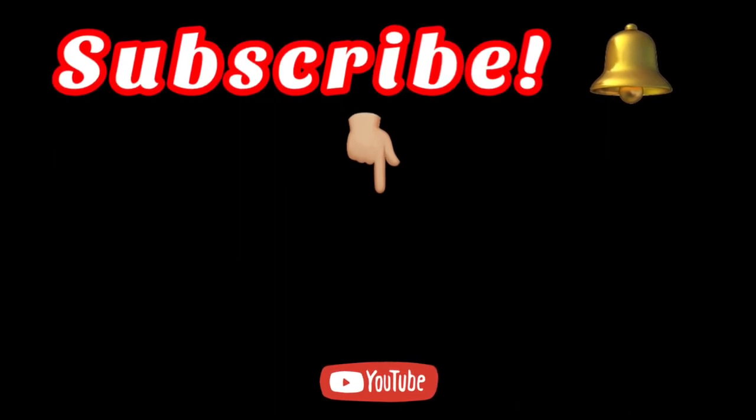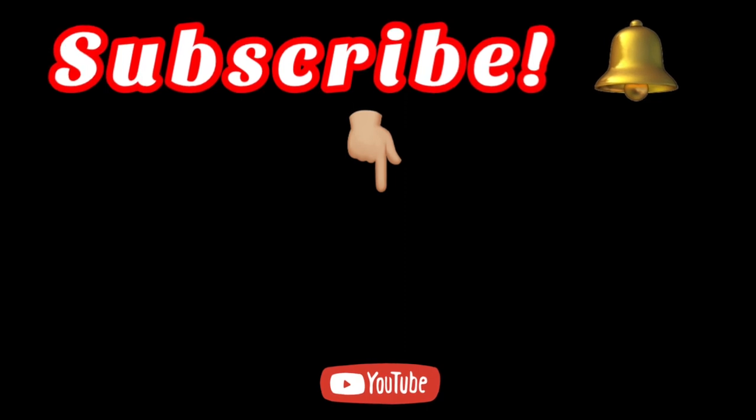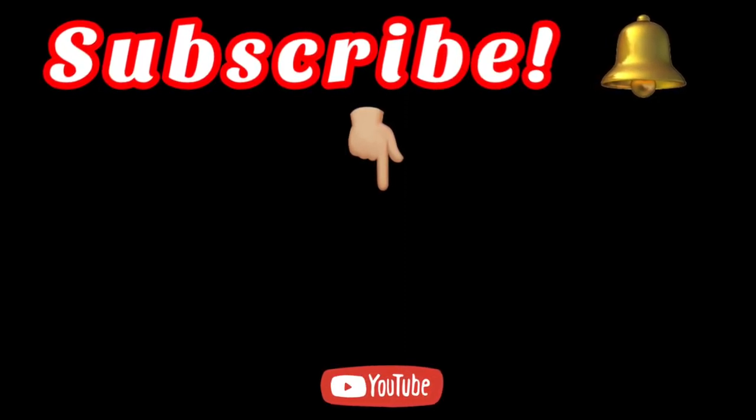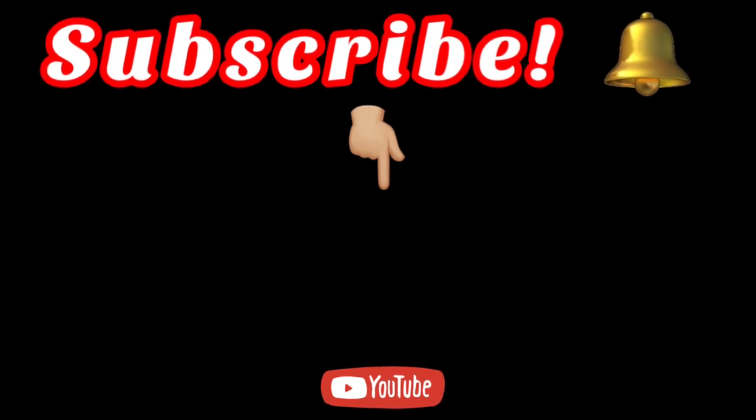If you liked this video, you should really consider subscribing. And what you should do next is go and check out another one of my videos. Thank you so much for watching. I will see you next time.